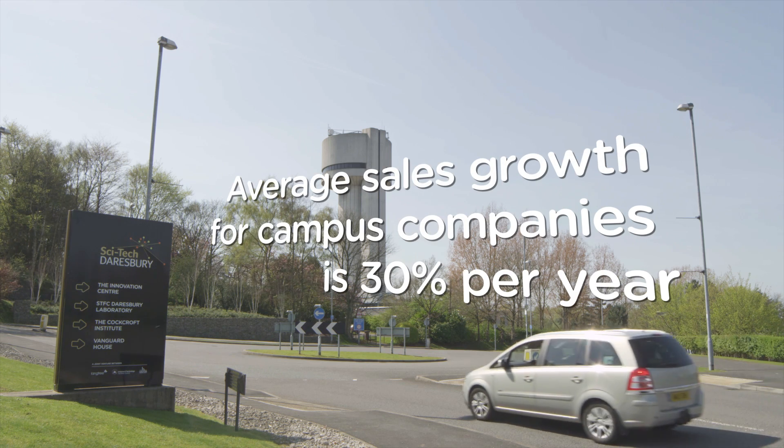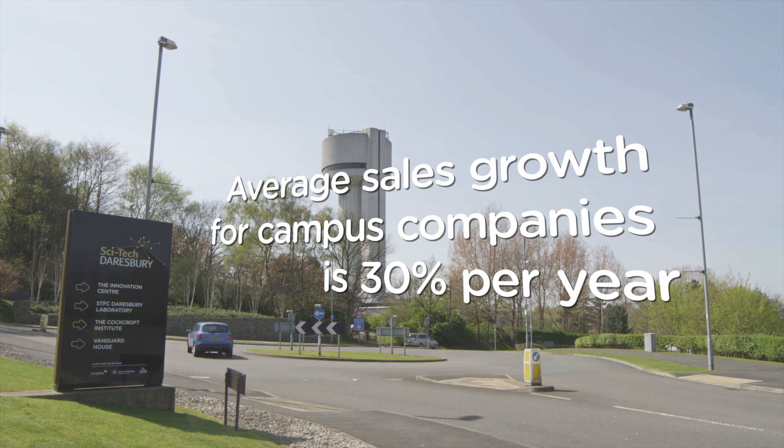Designation of the SCI-TEC D'Arsbury site as an enterprise zone is very important because it brings benefits in terms of the rates that are retained by the local authority to be reinvested. It makes the site very visible nationally and internationally as one of a few areas that the government has really identified as driving economic growth through science and innovation.